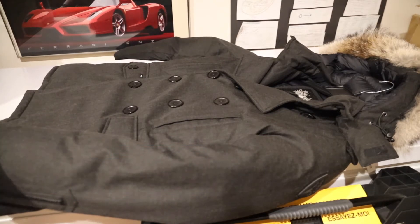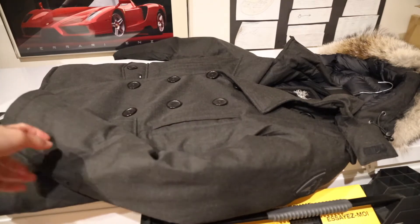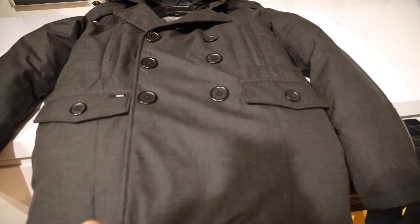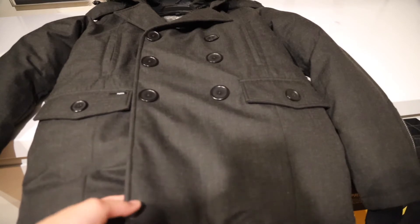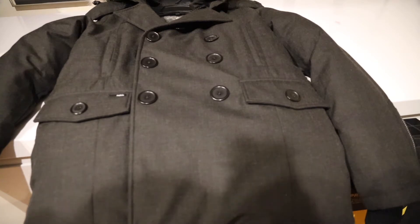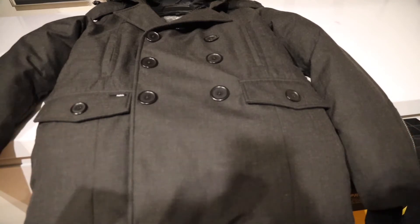So this is the Nobis Kato, which is a parka with a peacoat style design, which I thought was pretty cool. For those of you who don't know about Nobis, it's just like Canada Goose — a popular luxury parka brand for winter gear. This company is a little bit smaller than Canada Goose, but it does have some Canada Goose roots where the CEO actually used to work for Canada Goose, then left and made his own brand.